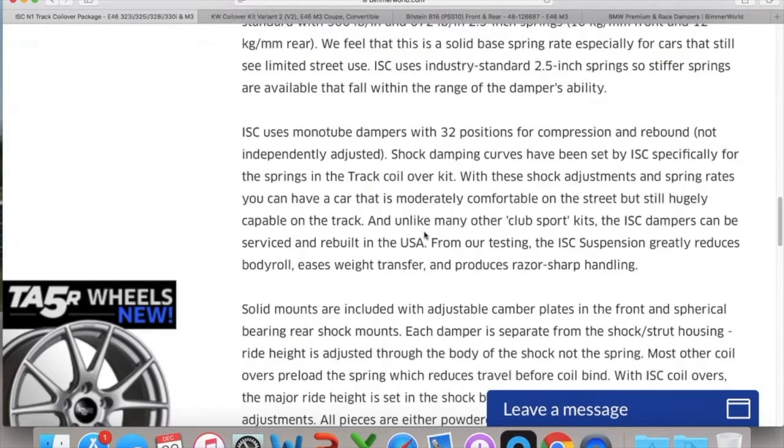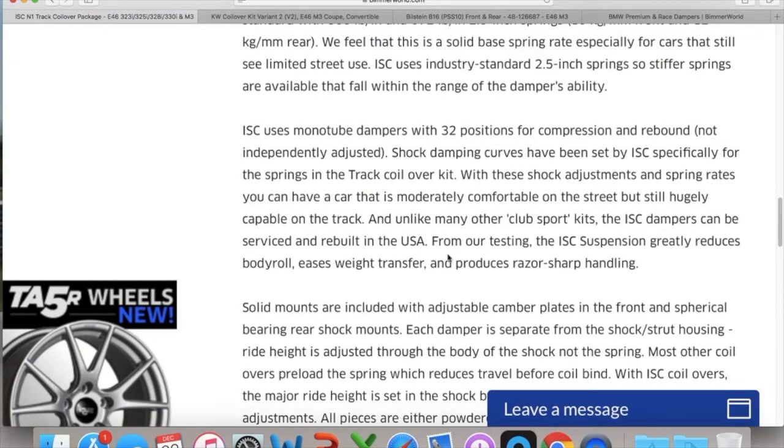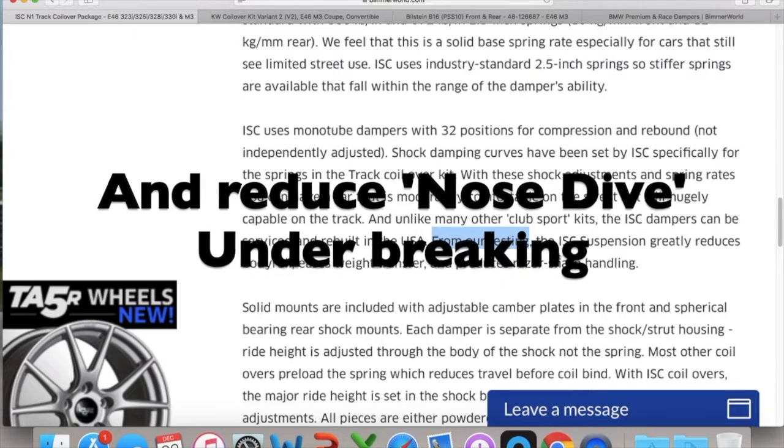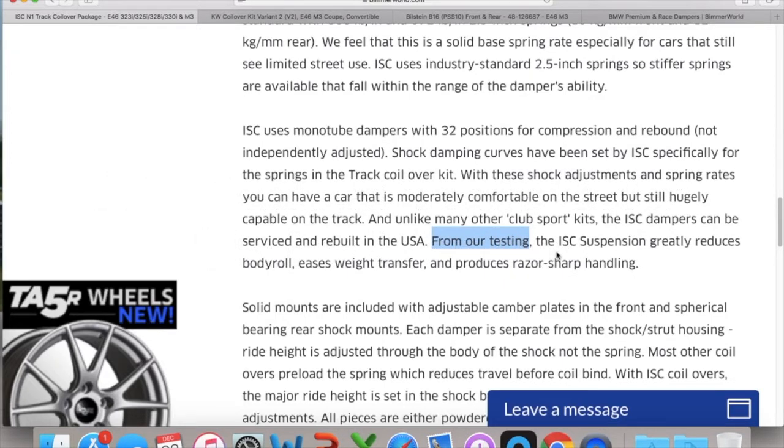From Bimmerworld's testing, the ISC suspension greatly reduces body roll, eases weight transfer, and produces razor-sharp handling — and those are the exact items I'm looking for. I've already got them installed and went on track, and that's exactly what I'm getting. Reduced body roll — the handling is just so much better with these coilovers, even at this entry level. I can't imagine what you get in the high-end package.